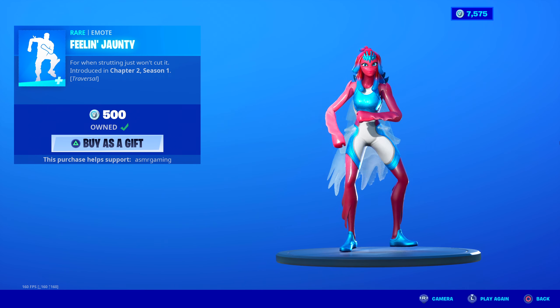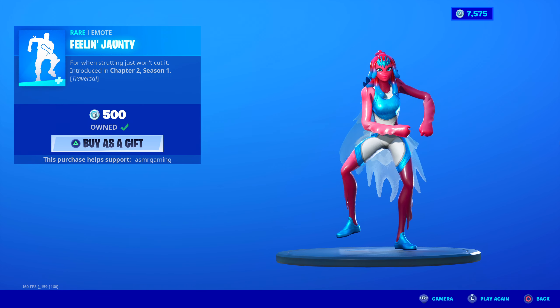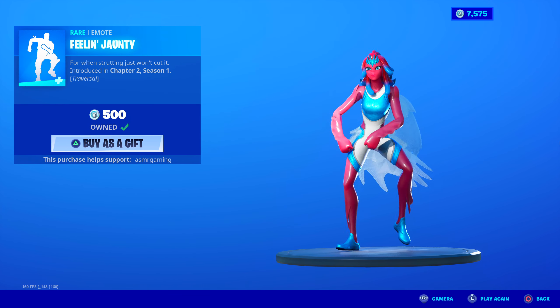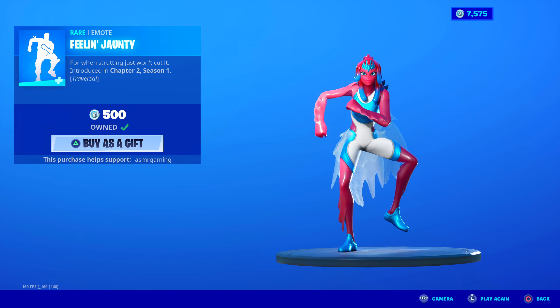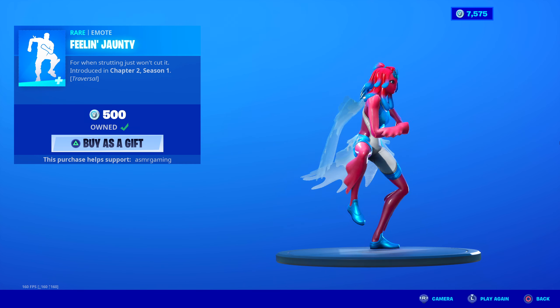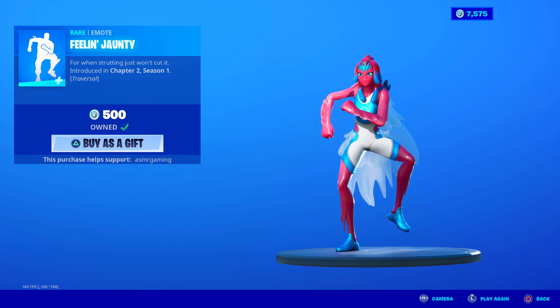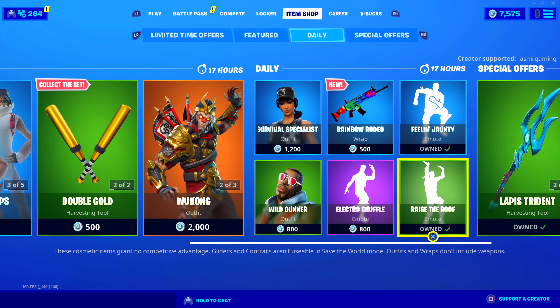Feeling Jaunty is back — for when strutting just won't cut it. The music is hilarious in this; I love this little dance. Feeling Jaunty, 500 V-Bucks. It's a traversal emote — you can actually walk across the map doing this. Worth having. I love this one; it makes me laugh every time I use it.